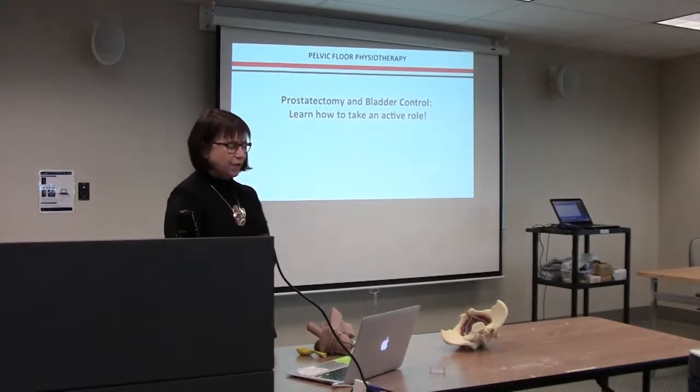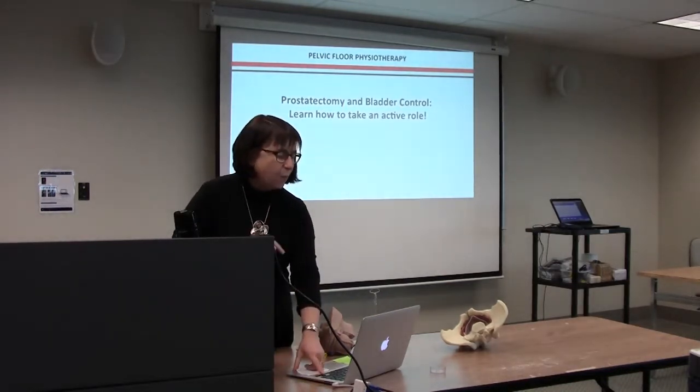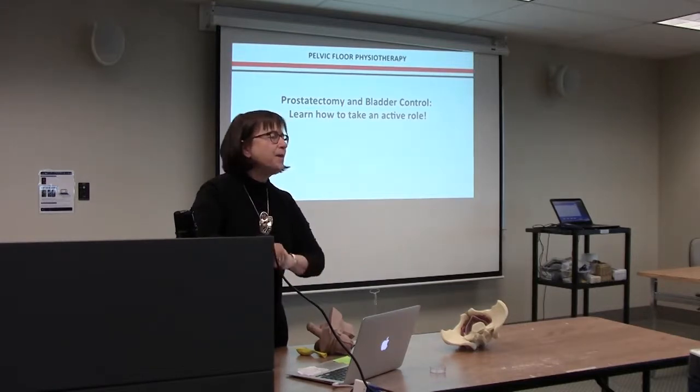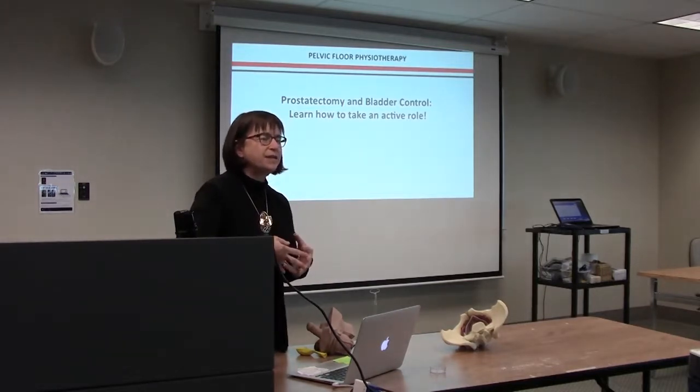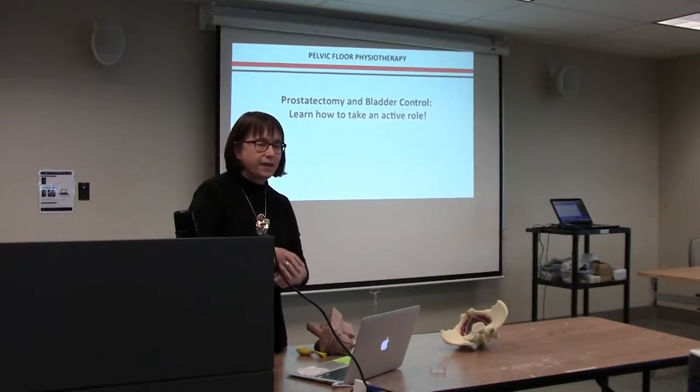The title of the talk today is Prostatectomy and Bladder Control: Learn How to Take an Active Role. What I'm going to be talking about today isn't something I passively do to you. It's going to be education, information, understanding why you're doing these things, and learning the techniques and skills yourselves.